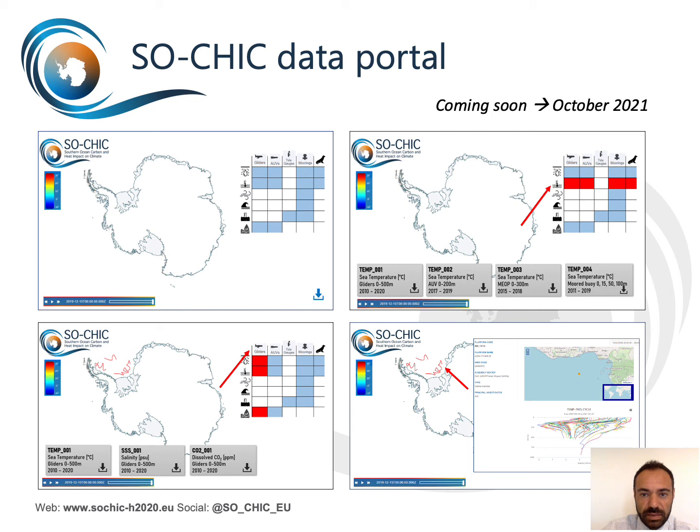Besides the production of new data and data products, we would like to reorganize available information into fit-for-purpose data collections. Currently, available Southern Ocean data is scattered across several databases, often non-standardized and non-harmonized in terms of format, metadata, and vocabularies, requiring a massive data processing effort for users to use them. One key outcome of SOSHIC will be making all relevant datasets ready for immediate use and consumption.